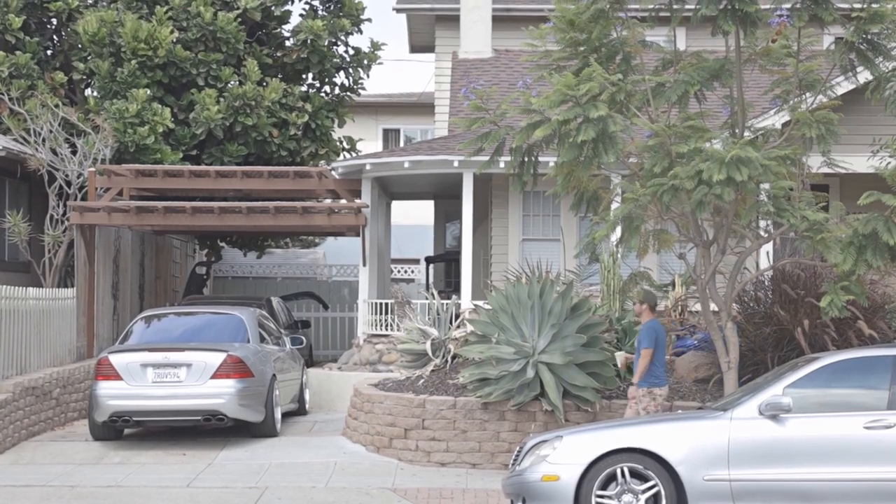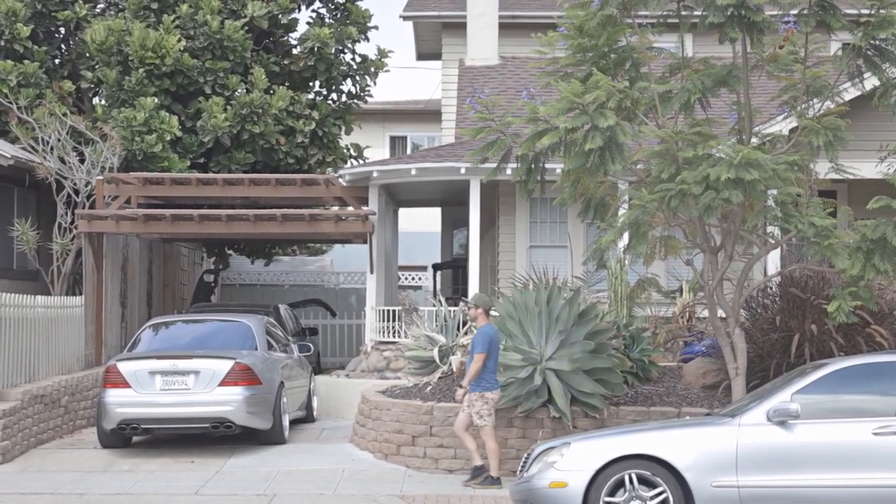Around the $1.2 million mark is where you're going to find single-family homes in Hillcrest, and you're probably going to have to be a little patient because there are only four or five on the market right now.